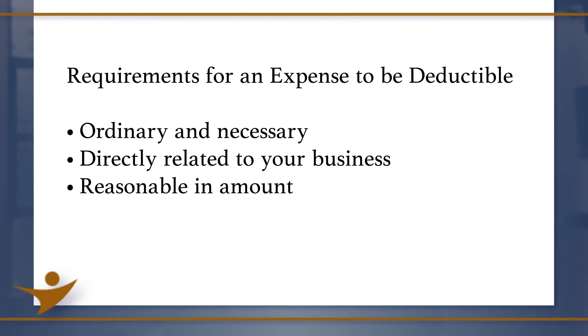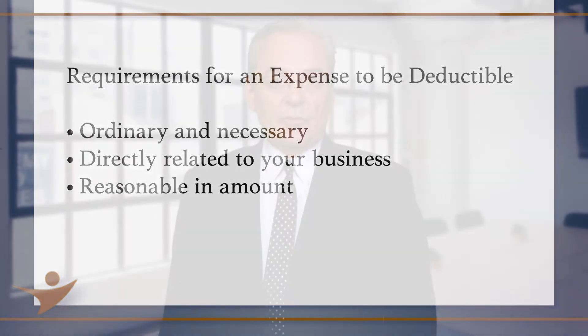The only rules you have to meet are: the expense must be ordinary and necessary, it must be directly related to your business, and it must be reasonable in amount. That's all. So if you spend money on something related to your business, most likely it's going to be deductible.